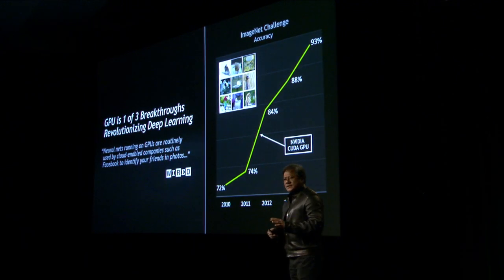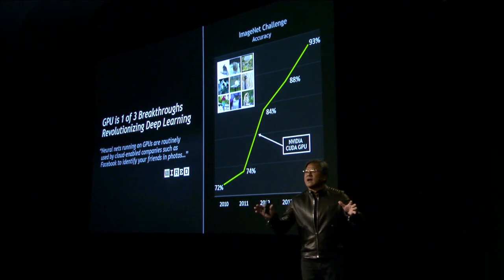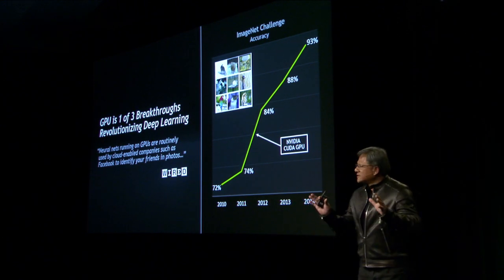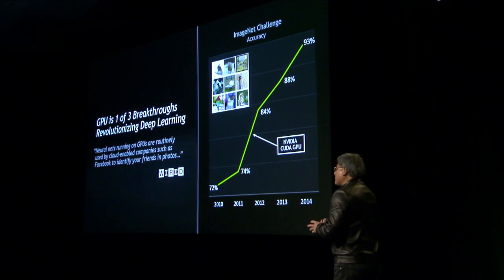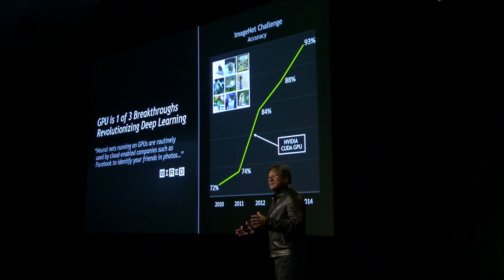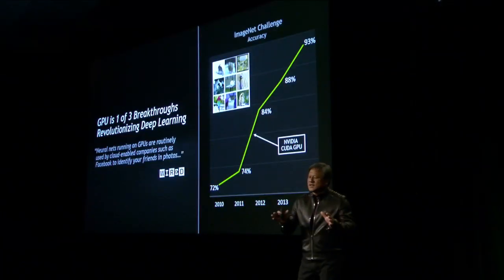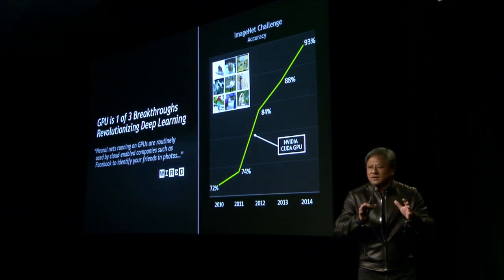ImageNet represents basically 1,000 classes — your job is to recognize 1,000 different things. The contest consists of who can recognize with the greatest accuracy out of the 1.2 million images that are served to you. 1.2 million test images, and you have to recognize 1,000 things. Whoever has the greatest accuracy wins.